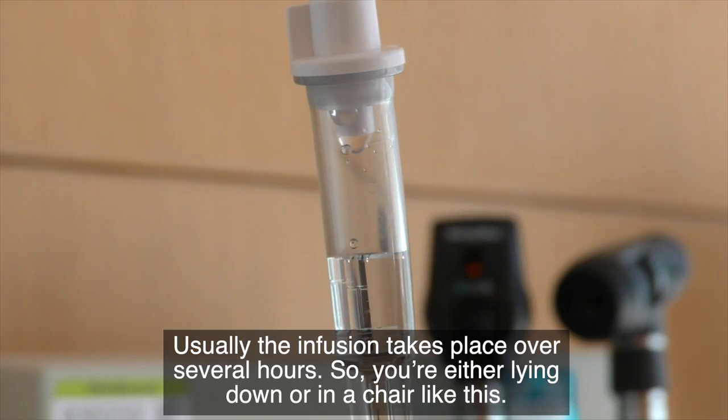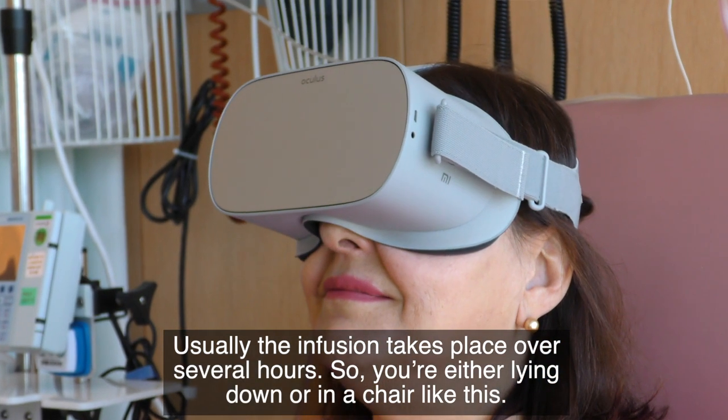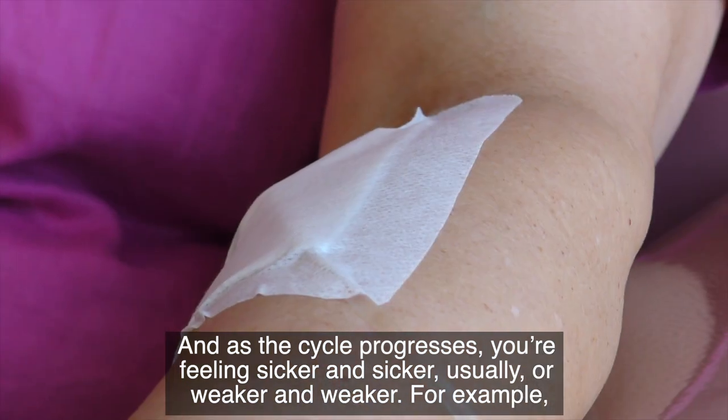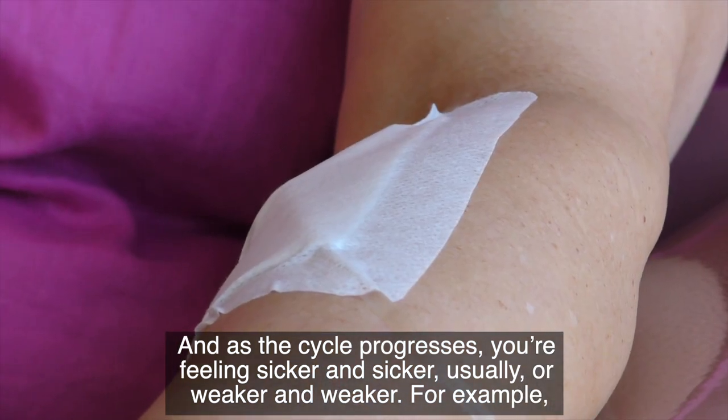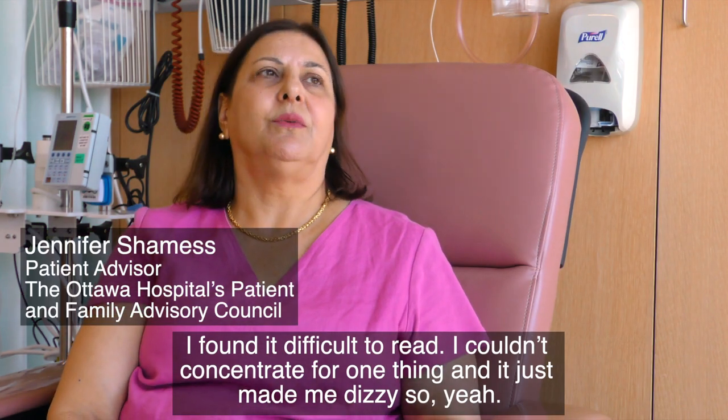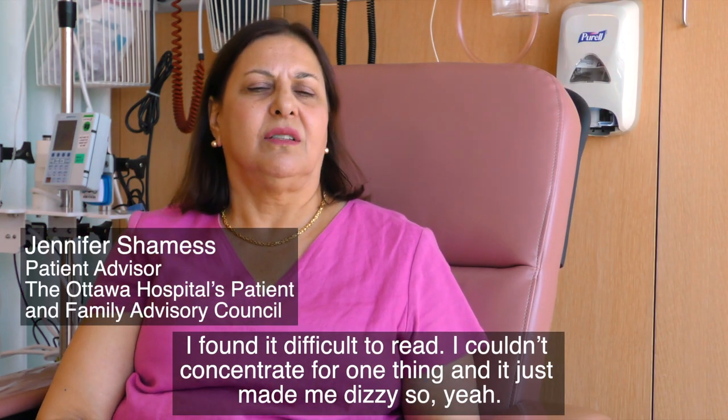Usually the infusion takes place over several hours, so you're either lying down or you're in a chair, and as the cycle progresses you're feeling sicker and sicker, or weaker and weaker. For example, I found it difficult to read — I couldn't concentrate, and it just made me dizzy.